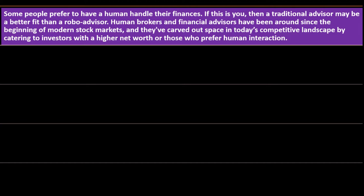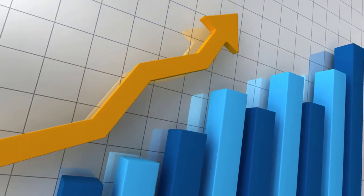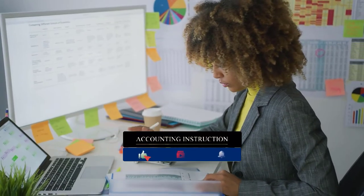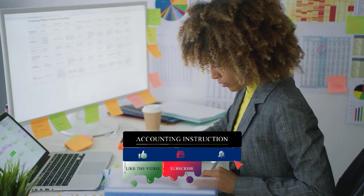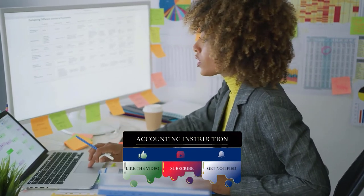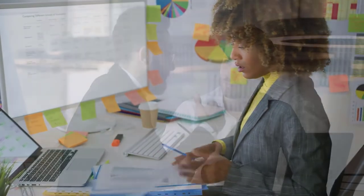Human brokers and financial advisors have carved out space in today's competitive landscape by catering to investors with a high net worth or those who prefer human interaction. As your income grows, your investment strategy becomes more complex — you have more money to invest, more significant tax consequences, and estate planning needs that may require a human expert coordinating with your CPA, accountant, and lawyer.